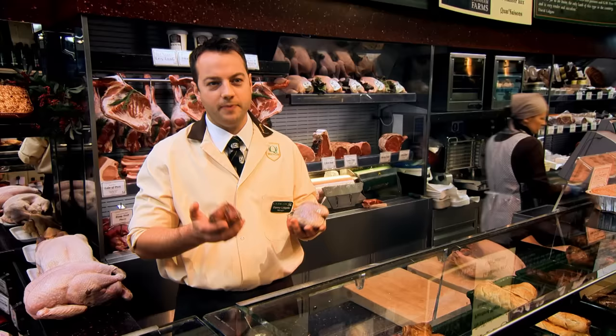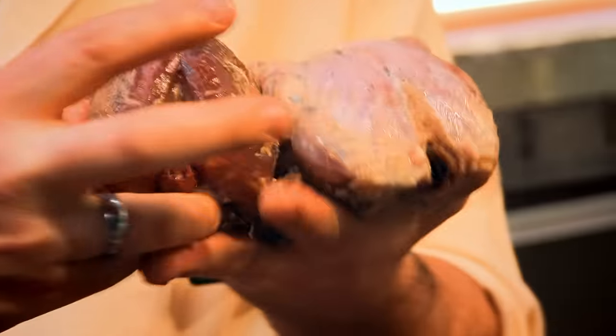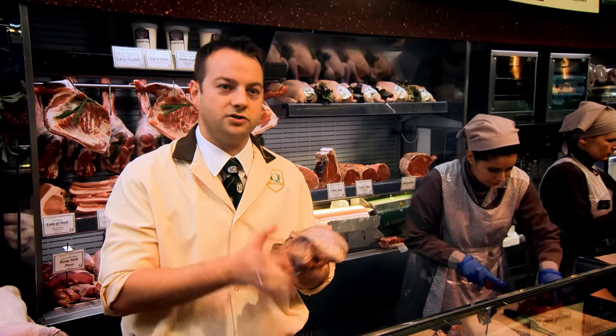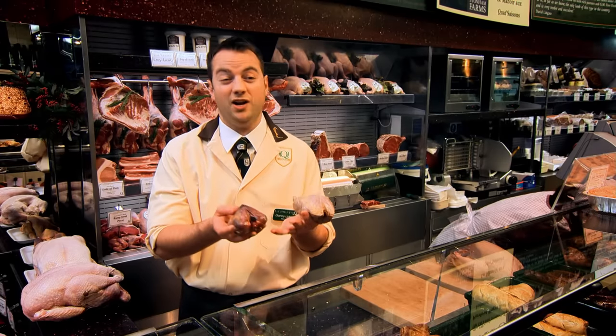Game birds - people don't try them often enough. Once they're shot, they're hung up for a little while, for a few days at least. It means the meat's going to be more tender, and it all adds flavour to the bird. You've got a wood pigeon and a red-legged partridge - both really good and they cook really quickly.